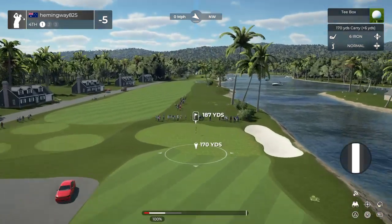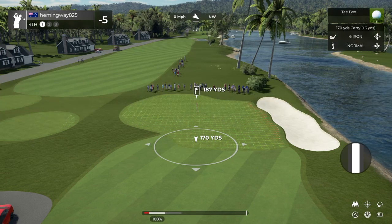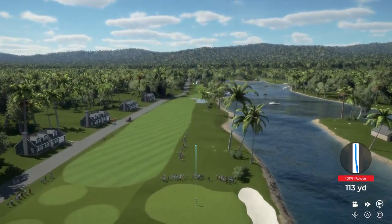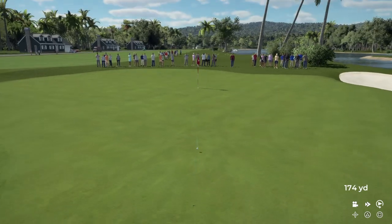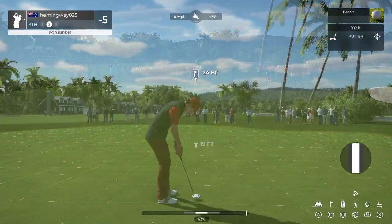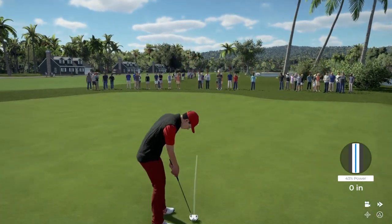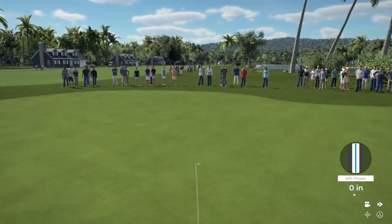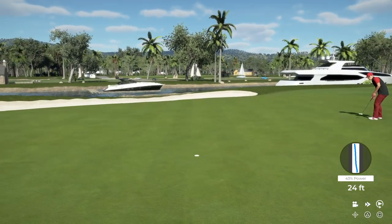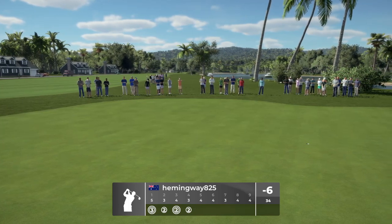Time to drop that ball on the green. Well done. Here we go — potential birdie. Looking really good. What an effort from way out there. Great work. And cue the replay.